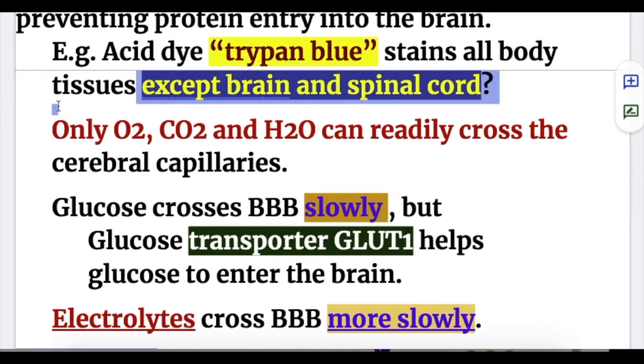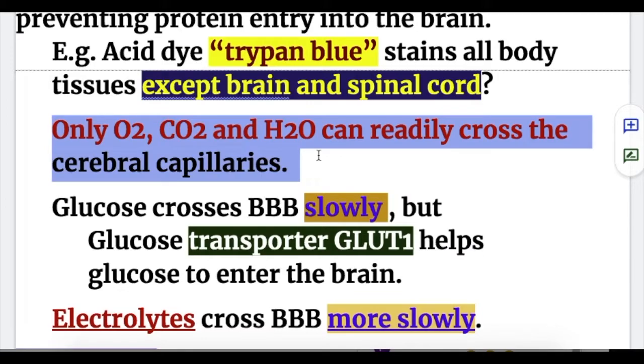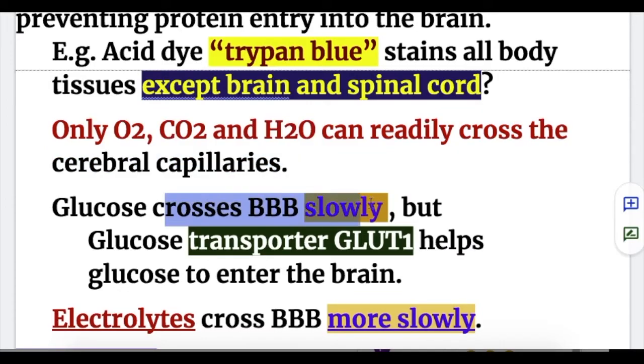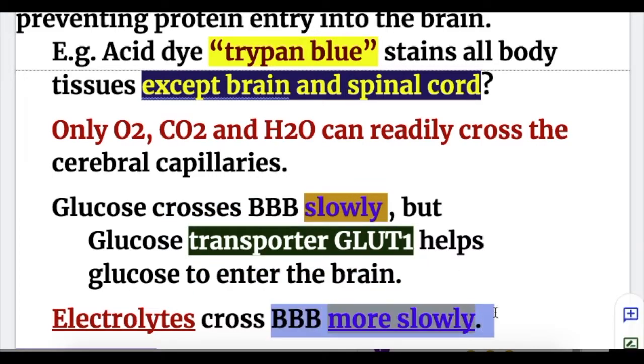What substances can enter the brain? Only oxygen, carbon dioxide, and water can readily cross the cerebral capillaries and the blood-brain barrier. Glucose crosses the blood-brain barrier slowly, but glucose transporter GLUT1 helps glucose enter the brain. Electrolytes cross the blood-brain barrier even more slowly.